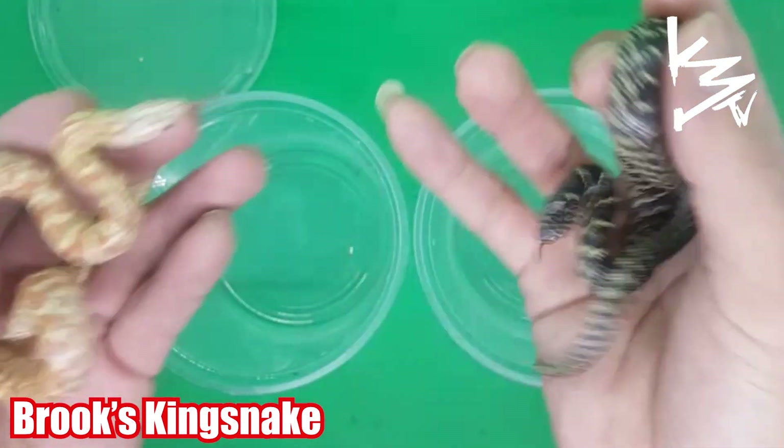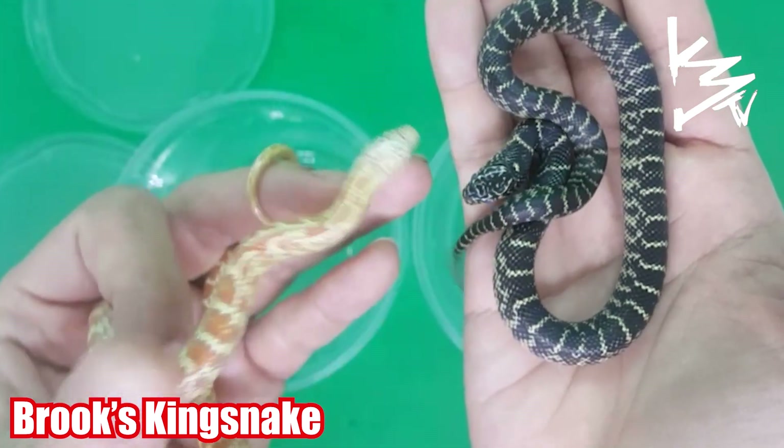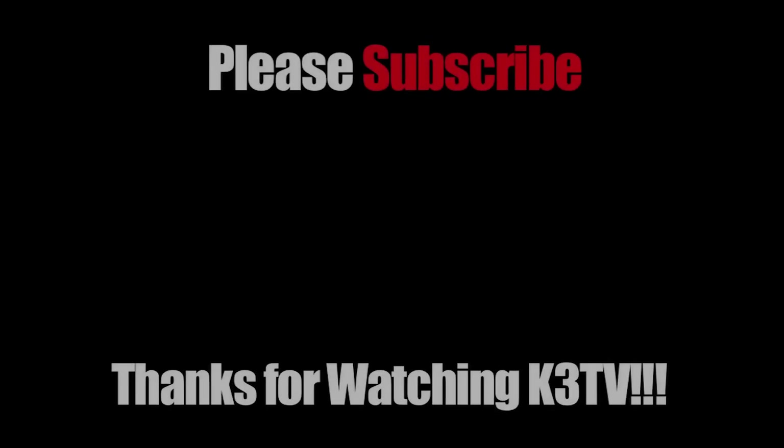There you have it — an albino and a normal. The normal is just vicious! Thank you guys for watching, as always love your pets, peace.